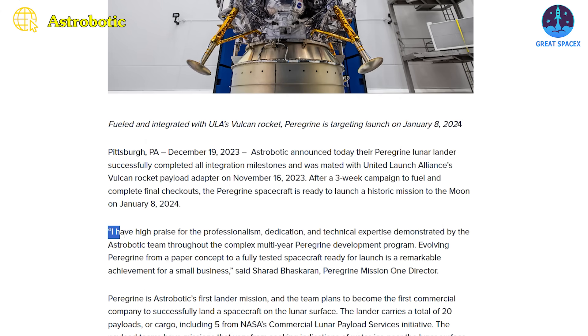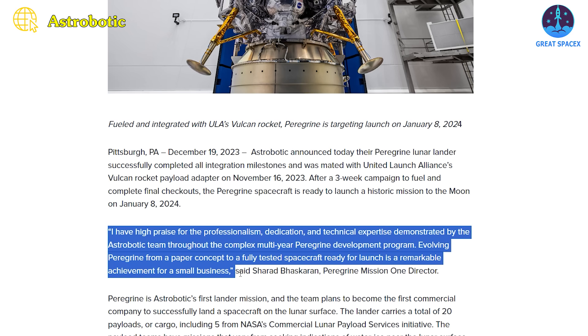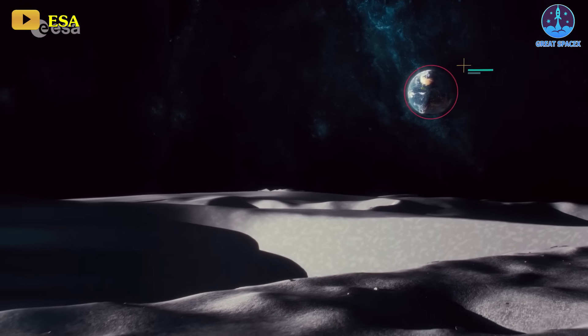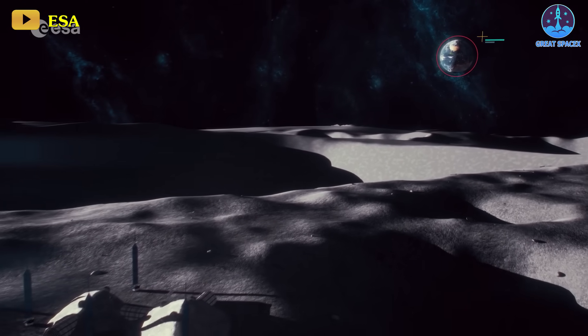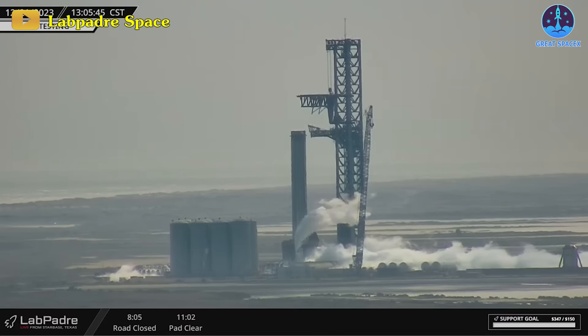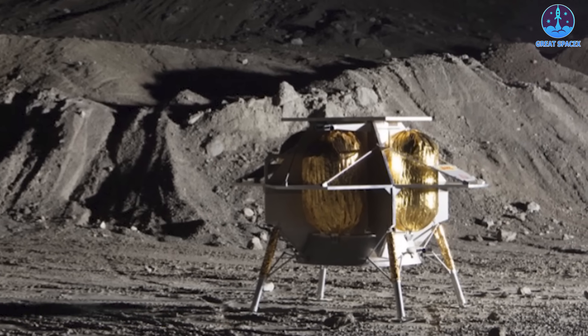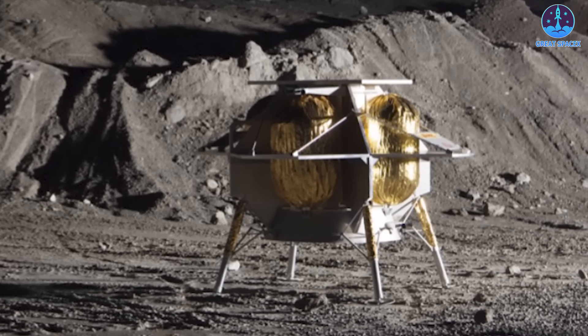I have high praise for the professionalism, dedication, and technical expertise demonstrated by the Astrobotic team throughout the complex multi-year Peregrine development program. Peregrine Mission 1 Director Sherrod Bhaskara said, Evolving Peregrine from a paper concept to a fully tested spacecraft ready for launch is a remarkable achievement for a small business. From Starship's intricate propellant distribution to Falcon Heavy's imminent launch and the groundbreaking private lunar lander, the space race surges onward. Will Booster 10's static fire succeed? What pivotal role will IFT-3 play in SpaceX's journey? And as Peregrine prepares for the moon landing, will private space exploration redefine history?